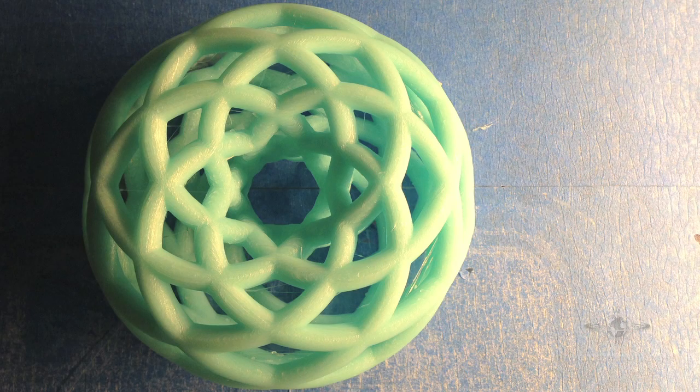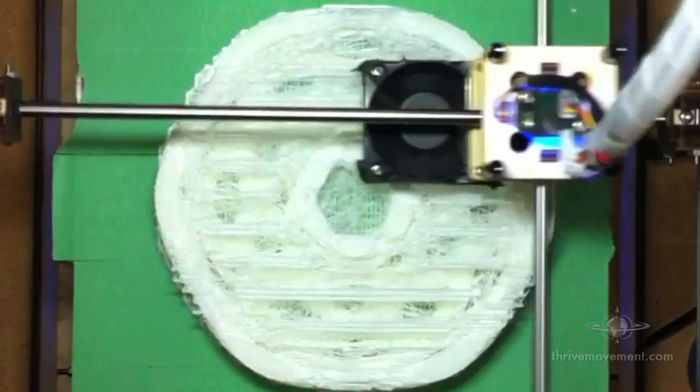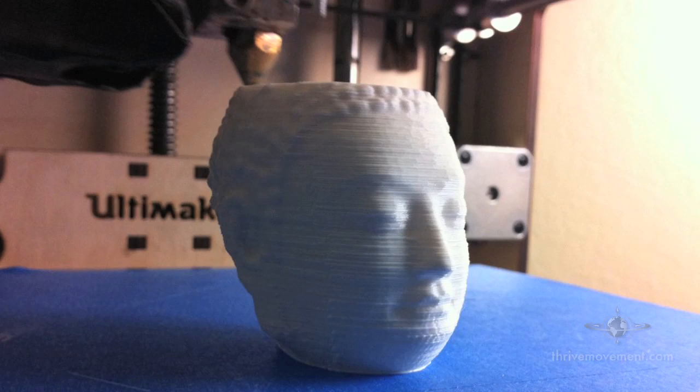3D printing is essentially a way to take a digital file and make it into a physical object. The form is made in software, and then the model is digitally sliced into hundreds of thousands of tiny layers. 3D printing — also called additive manufacturing — uses a print head to lay down one tiny layer at a time on top of the next, resulting in a physical model of your digital design.